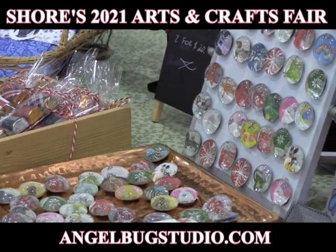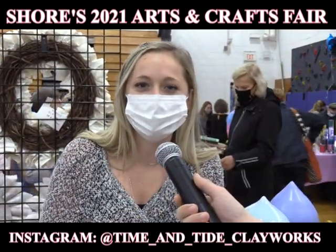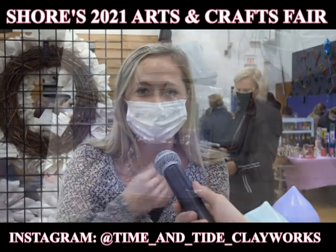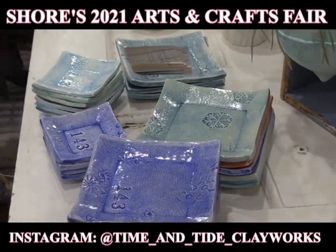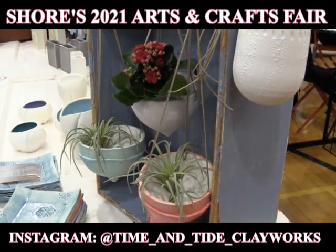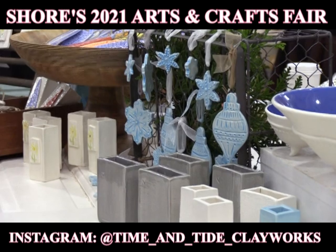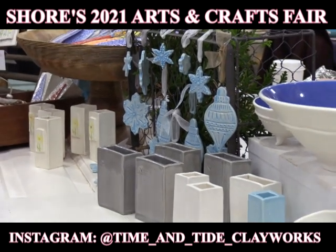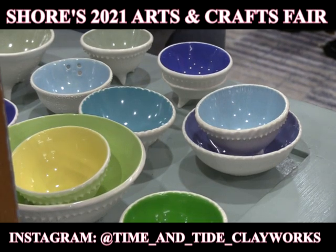My name is Isabelle Burton but the business is Time and Tide Clayworks and my mom Laura Burton does all the pottery. We sell ceramics — it's all food and dishwasher safe — everything from bowls, ornaments, mantel decorations. I help her with the business side but she does all the art by herself in our basement. She has her studio at our house.